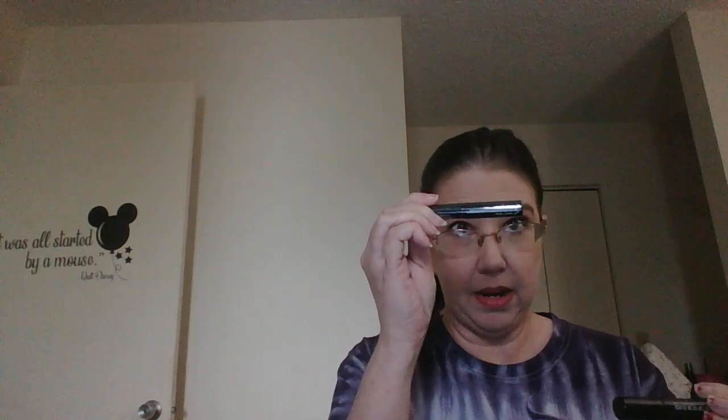Moving on to eyes: I have a Burt's Bees eyeliner in Soft Black — not going to pull these out of the package. I have a JessiesGirl liquid eyeliner in black, a Power Lash mascara from Model Co, a Makeup Forever Smoky Extravagant which I believe is a liquid liner. Then I have a Kat Von D set that was a birthday gift from Sephora — it has the tattoo liquid liner and a powder.